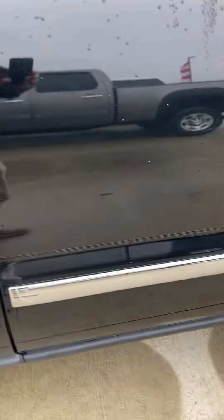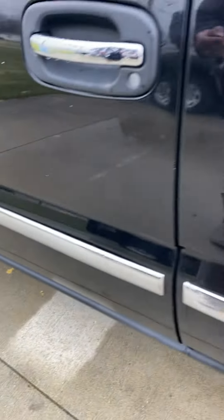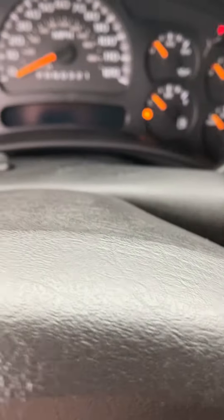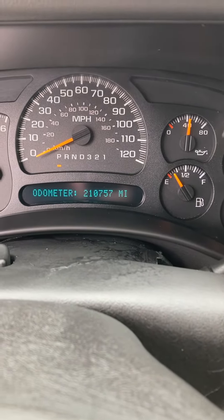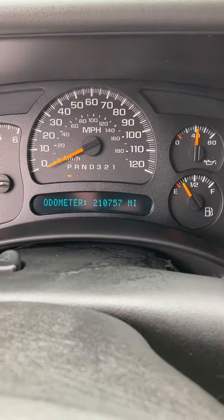This has got the 4.8 liter V8, keyless entry, power windows and locks, four-wheel drive — fires right up. Dual side temperature controls. 210,757 miles on it. Cruise control.